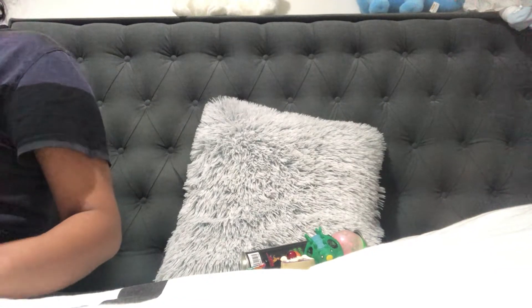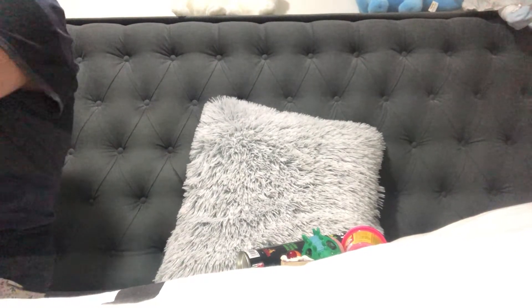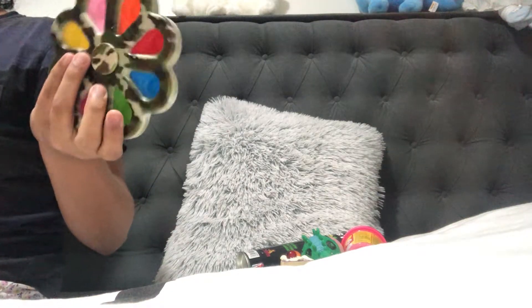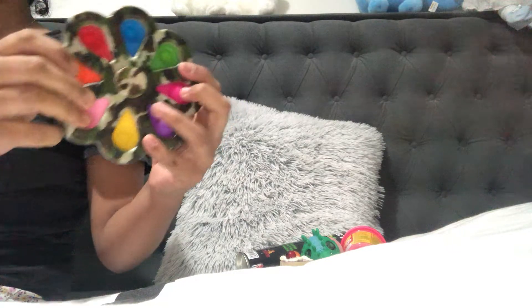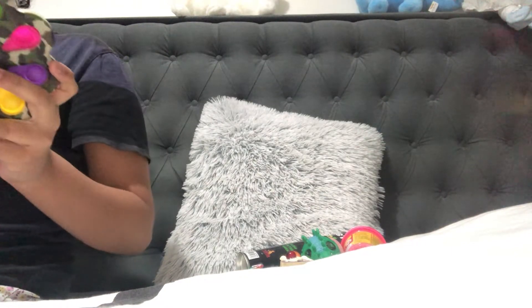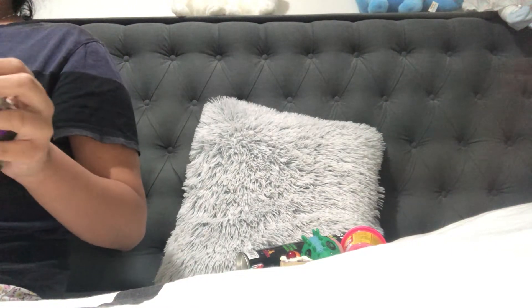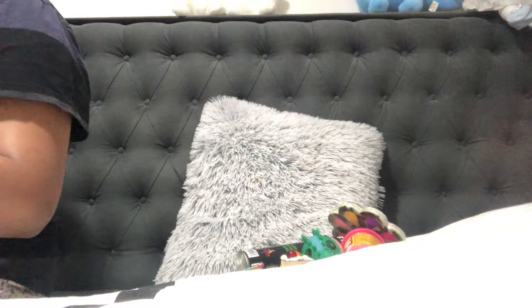This is a dimple pop-it — it's kind of like a fidget spinner and you can pop it at the same time. This is really good. I got it from Shane — I love the fidgets from Shane, they're good quality and you can buy them for a very reasonable price.